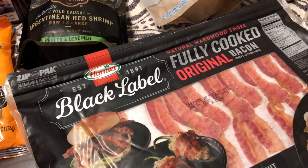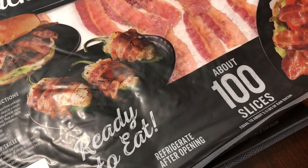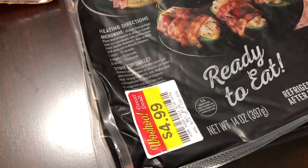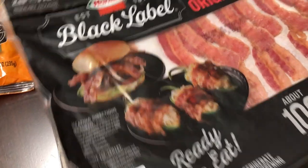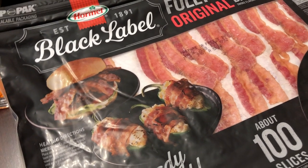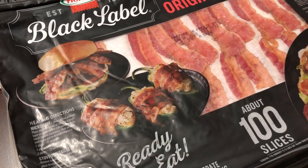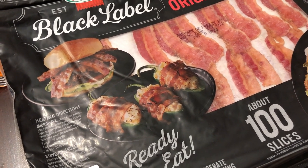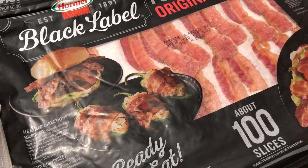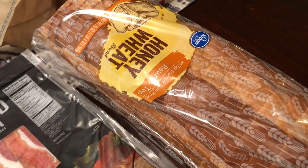One deal I was super excited about today was this Black Label fully cooked bacon — you get 100 slices and it was clearanced out for $4.99. I got two packages and plan on sticking them in the freezer. We've had company come into town to see the baby, Harrison, so this is great to have on hand for breakfast.